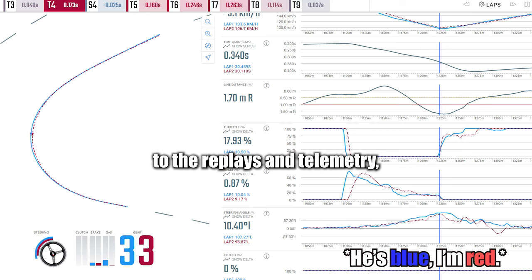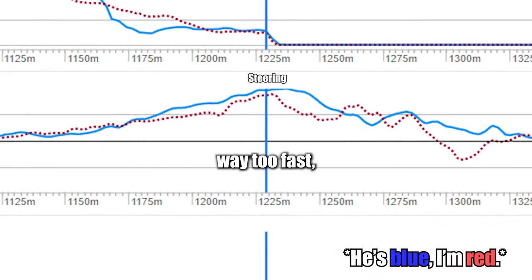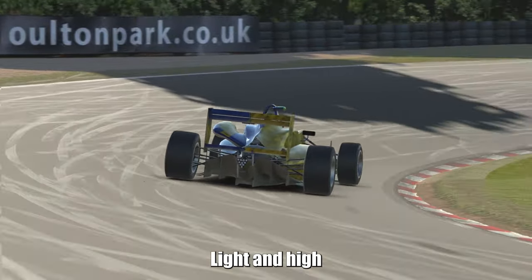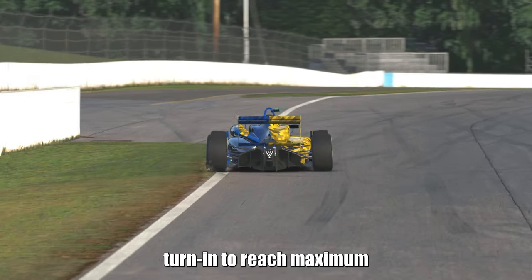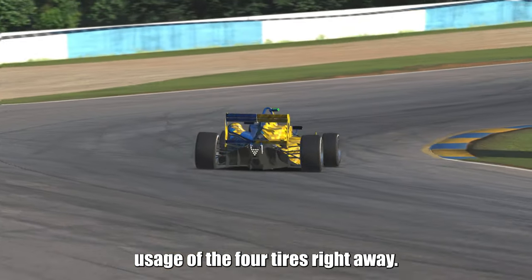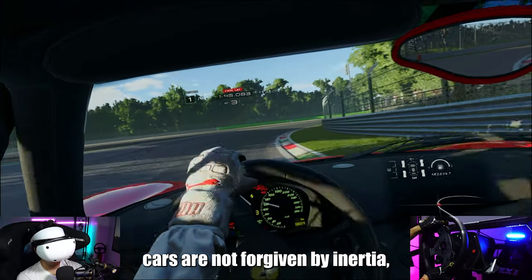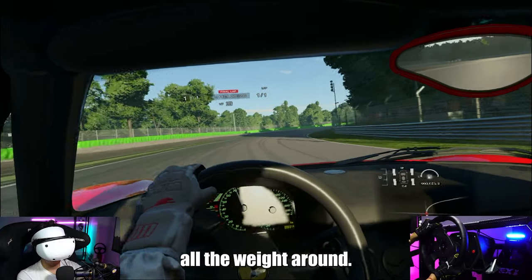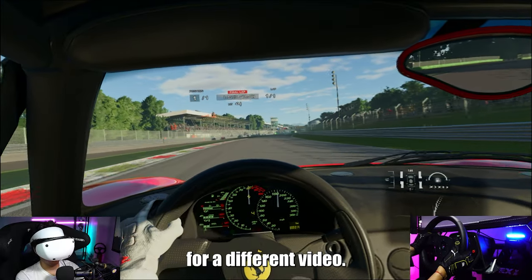After looking at the replays and telemetry, we identified that he was turning in way too fast — something he would do naturally because of his experience with karts in real life and Formula 3 cars in iRacing. Light and high downforce cars accept, sometimes even require, this quicker initial turn-in to reach maximum usage of the four tires right away. But heavy and low downforce cars are not forgiven by inertia, and the front tires need some time to start moving all the weight around. This is what I call exponential steering versus linear steering, but that's a topic for a different video.